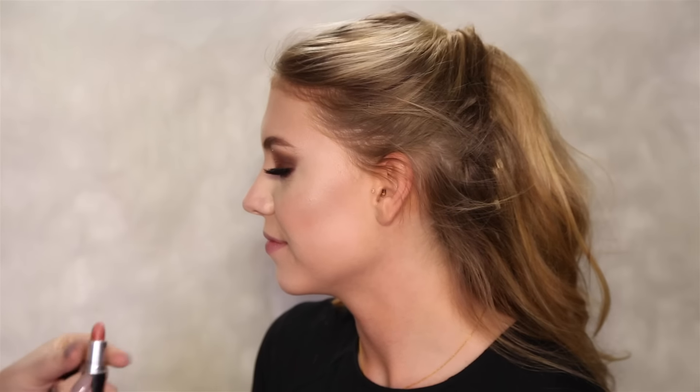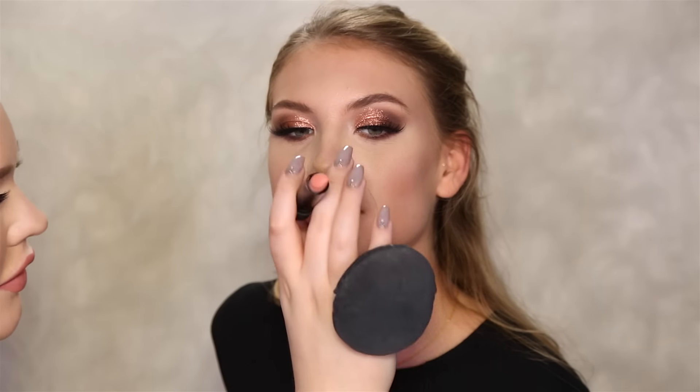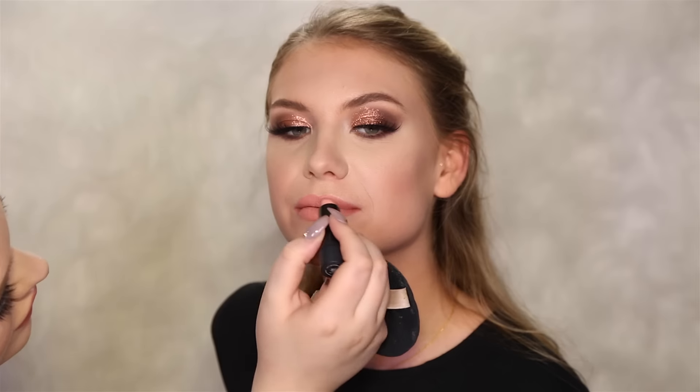Can you pass me that Makeup Forever Setting Spray? Nice and refreshing — now it's gonna stay forever. For your lips, I want to keep it nude because we've got so much going on with the eyes. I'm gonna pick up a nice nude shade — we're gonna go with Kind of Sexy by MAC, and then to make it a little bit more nude, Sexed by Melt Cosmetics. Oh, it's so pretty!